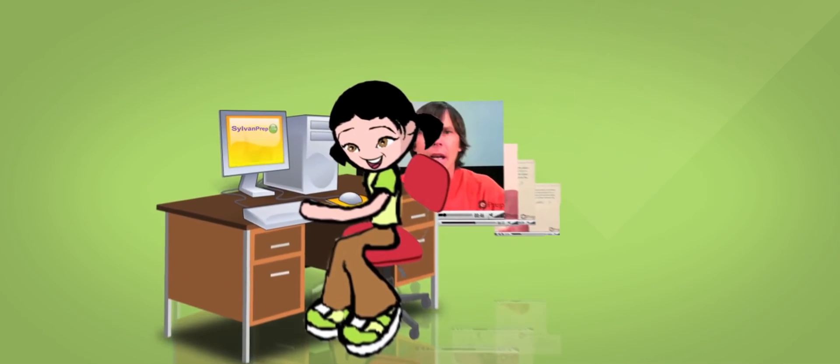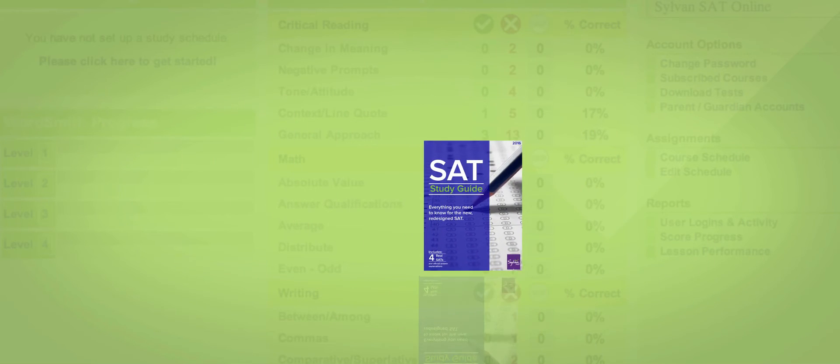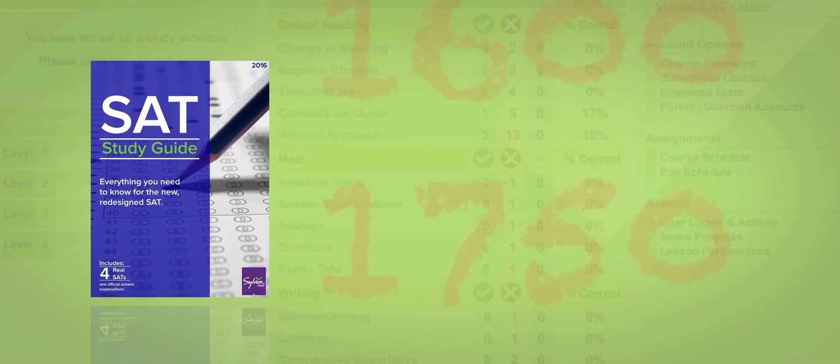Studying is more effective with SylvanPrep.com because all course videos are short and to the point. Sylvan students watch their practice scores increase as they master the content and skills required for academic success and high test scores.